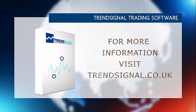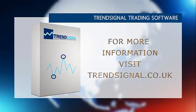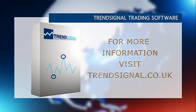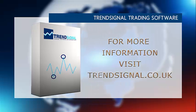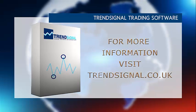If you'd like more information about trading the right way, Trend Signal is giving you the opportunity to see and hear about its services live at a free online seminar. Take a look at the Trend Signal website for the latest events and to book your free place.